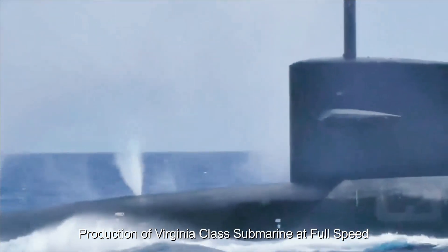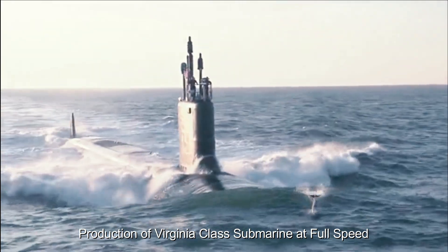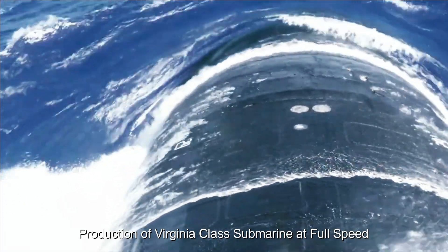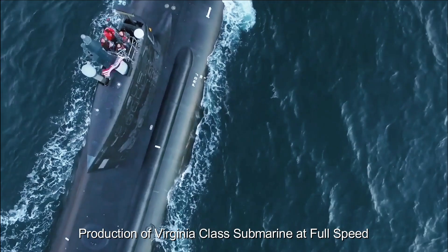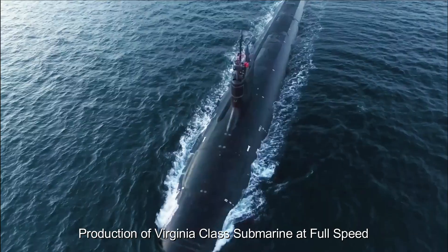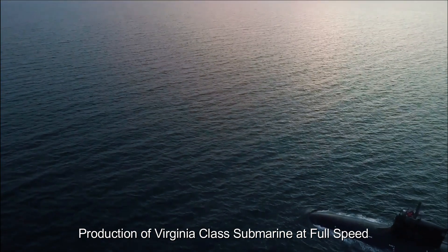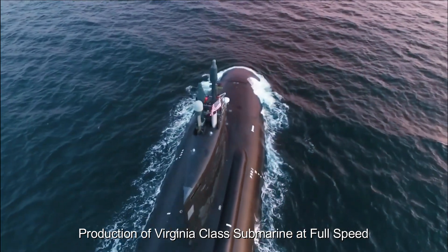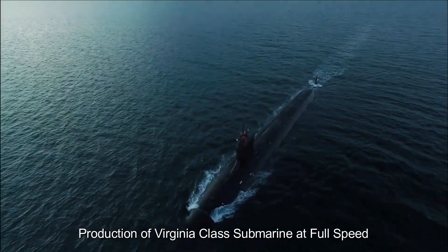The Virginia-class submarine production line is receiving renewed attention as demand for these advanced submarines continues to grow. The increased focus was driven by the need to modernize the submarine fleet, as many submarines in service are nearing the end of their operational life. The Virginia-class submarines offer enhanced capabilities in terms of firepower, intelligence gathering, and surveillance, making them important assets for national defense.